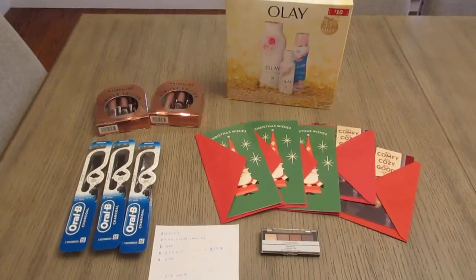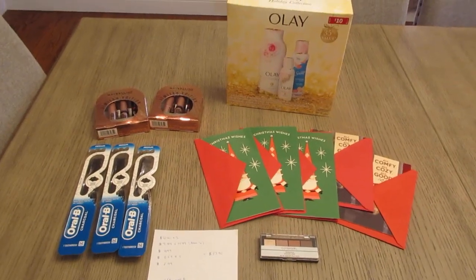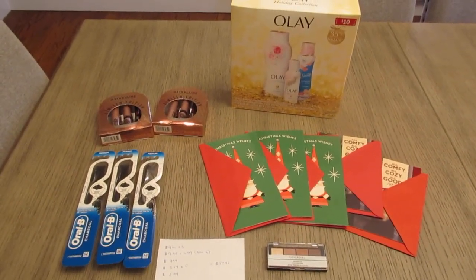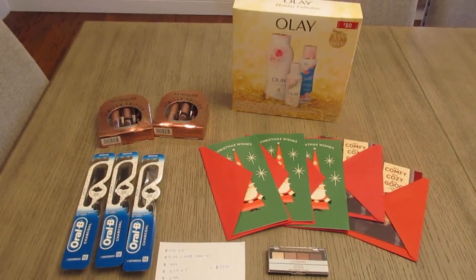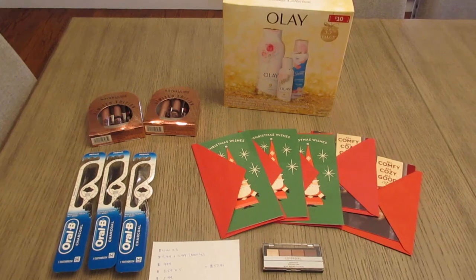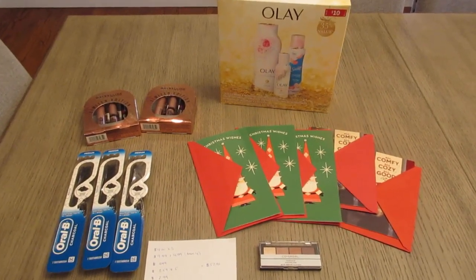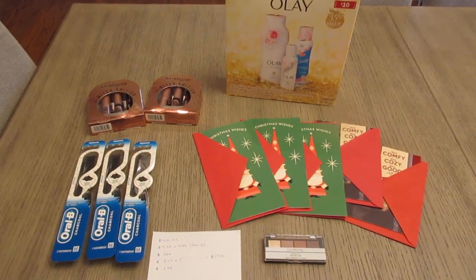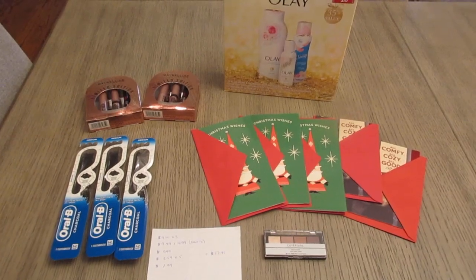Hey it's Lisa and I have a Walgreens deal for you. This is on the spend $50 earn $10 booster — that's what I had, so I decided I was going to try to use that and see what I could come up with. Everything did work out. I did earn all of the different Walgreens cash and register rewards, and I did not mess this one up. I did this in store, not as an online order.